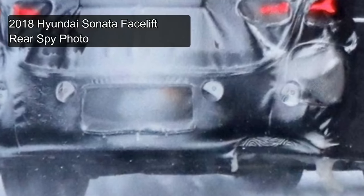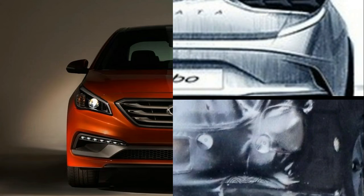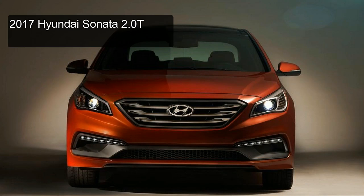There is no confirmed information on when the Hyundai Sonata Facelift will make its official debut, but according to Car Advice, it is expected to show for the first time at the New York Auto Show in April.